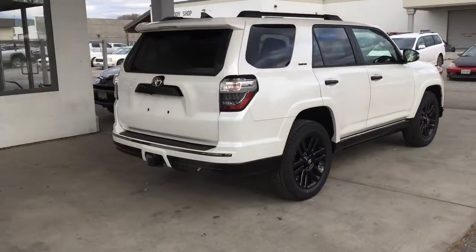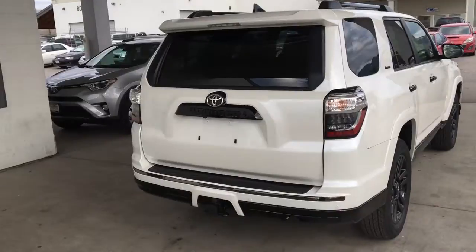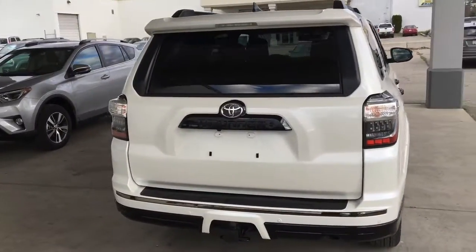From the back, the 4Runner features black roof rails and trim, rear privacy glass, LED tail lights, a rear spoiler and tow package.